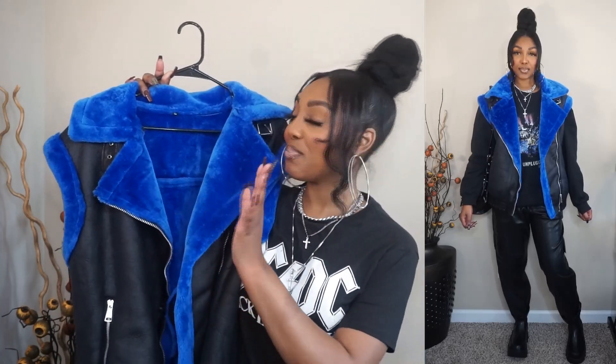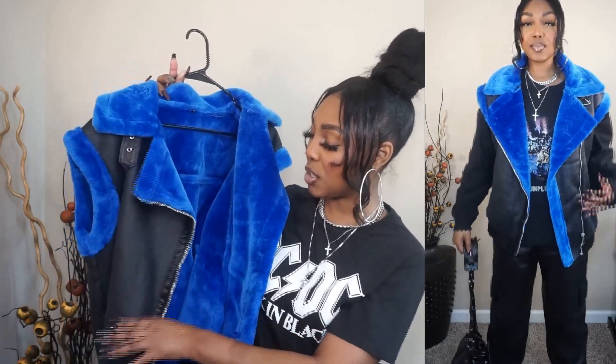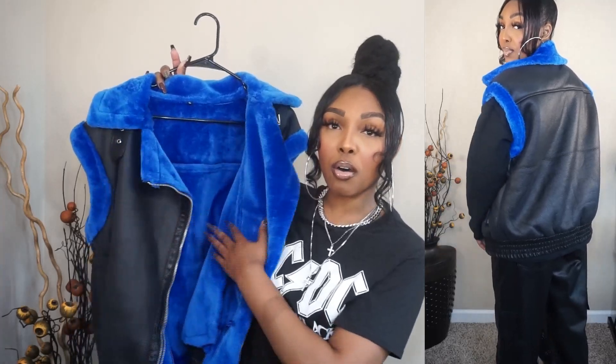This leather vest is everything — as soon as I saw it I already knew I had to have it. As you can see, it's leather on the outside with fur on the inside, and the blue is just popping. I wish this jacket came in other colors but they only have blue. I got it in a size large because I love oversized things, and the fit is perfect.